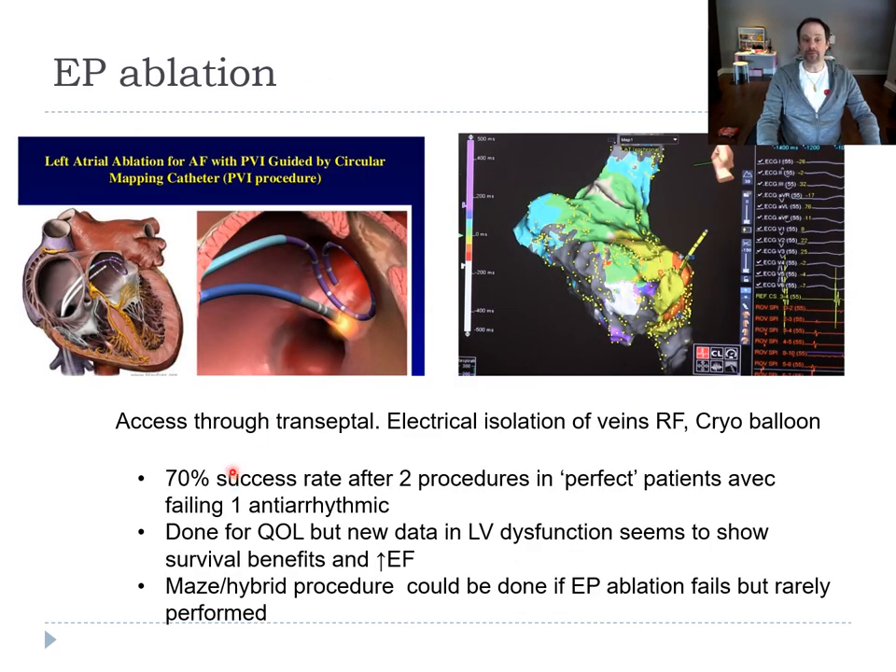When we perform EP ablation, we go transseptal, then isolate the pulmonary veins using heat or cold. Our success rate in ideal patients — who are less sick than your surgical patients — is 70% after two procedures. We do it especially for quality of life, but there's more data emerging showing a survival benefit, particularly in patients with LV dysfunction. There are reports of hybrid procedures between EPs and surgeons, but it's not very popular.